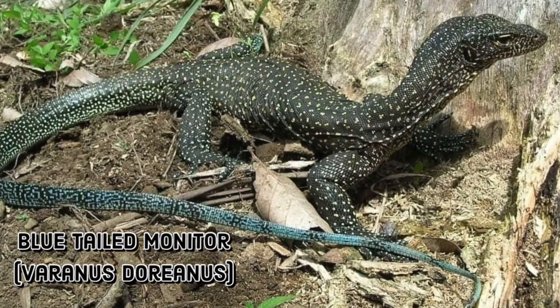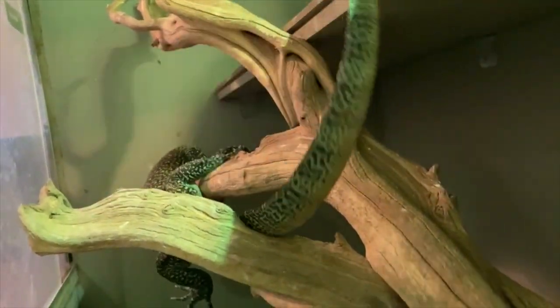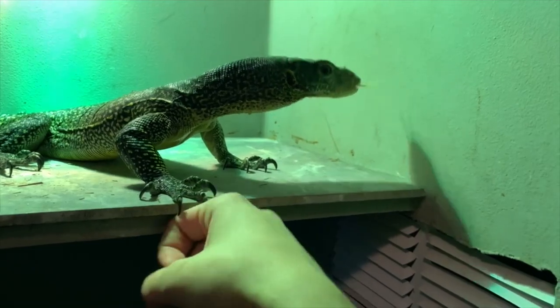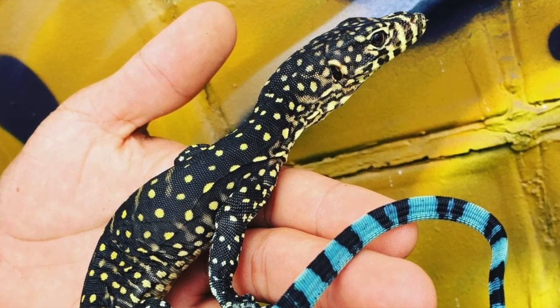Coming in at number two, we have the blue-tailed monitor, or Varanus dorianus — one of the largest members of this group. Most adults grow between 4 to 5 feet in length, with larger animals on record. They are extremely beautifully colored: a blackish base with yellow speckling and their signature blue tail, which can range from a bluish hue to a striking cerulean color. As juveniles their head shape is similar to young mangrove monitors, but as they grow it rounds out, taking on an appearance similar to a croc monitor, with razor-sharp teeth. Their tongues tend to be light-colored.